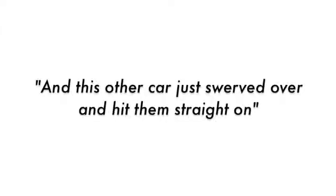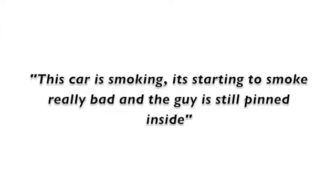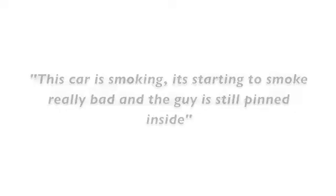The other car just swerved over and hit him straight on. This one car is smoking really bad, and the guy is still pinned inside the car. The female is pregnant in the passenger seat.